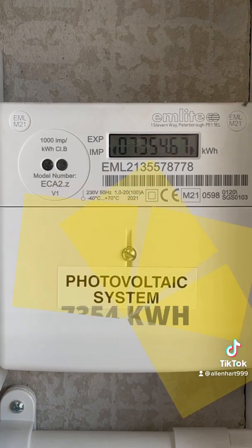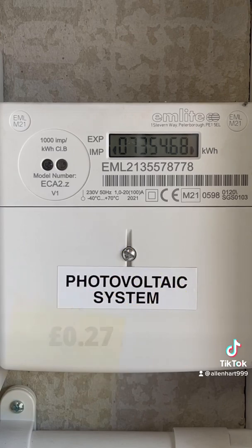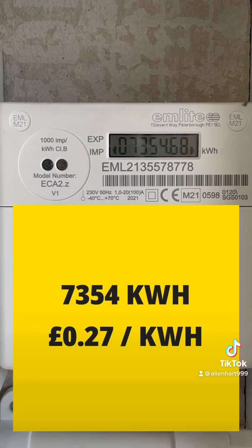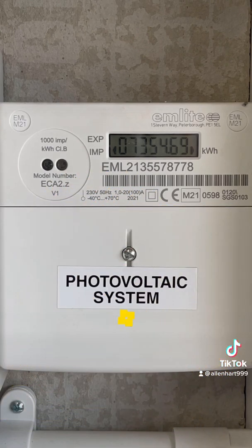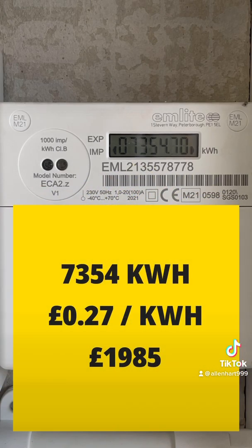So far we've generated 7,354 kilowatt hours. We pay 27 pence per kilowatt hour — that's what we pay with Octopus Energy for the energy that we would buy — so that works out at £1,985 that would have cost us for our energy so far since January.